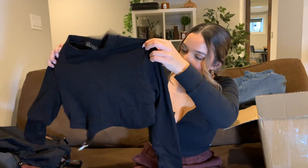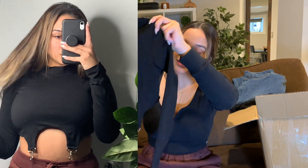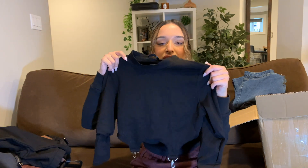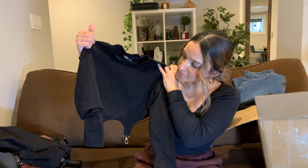Next thing is this top right here. It's super cute — it's a cropped black high-neck long sleeve and it has these little clips that you could clip onto pants or just let hang as a detail on the shirt. I haven't really seen this everywhere yet, so I'm obsessed with it. I'm excited to wear this.